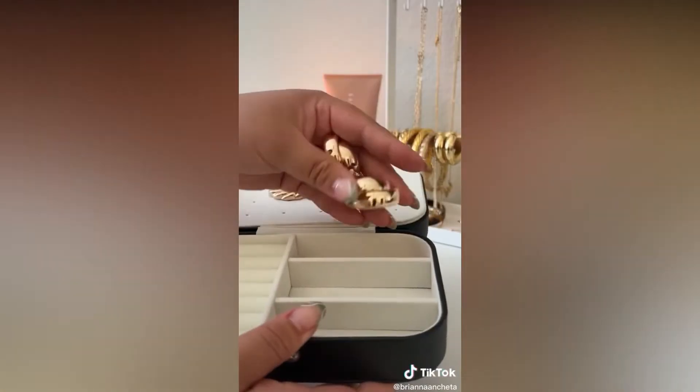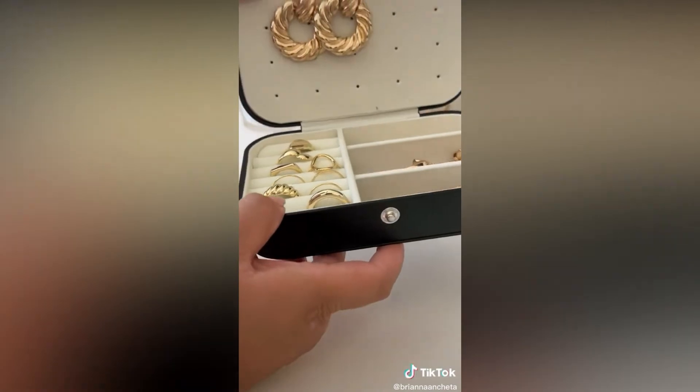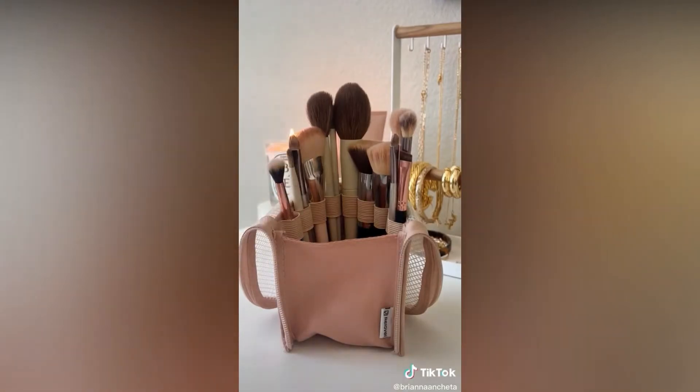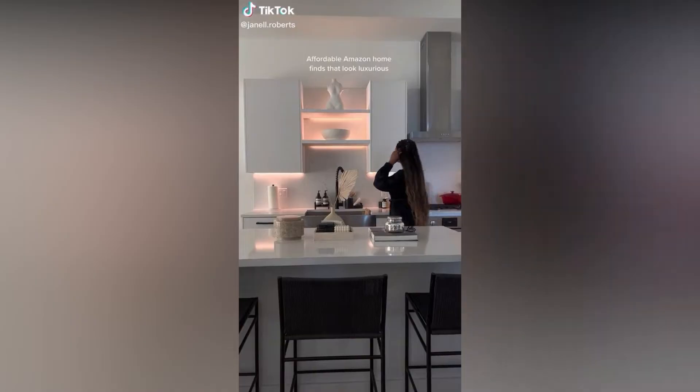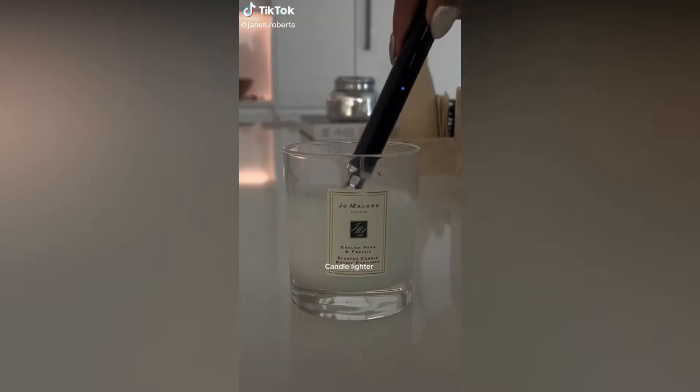There's also a ton of space for bracelets, earrings, and rings. And lastly is this makeup brush travel case. I love that the makeup brushes are made to stand up — it just makes it so much easier to see and grab what brush you want instead of hunting through a makeup bag.